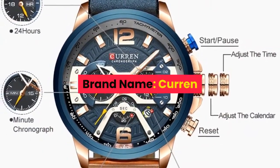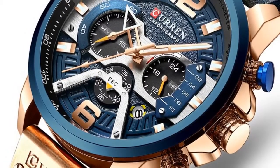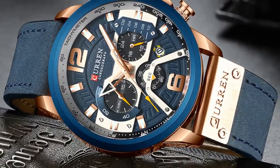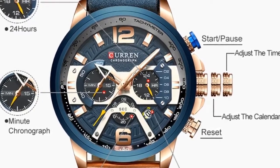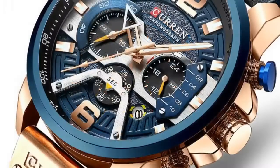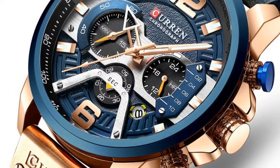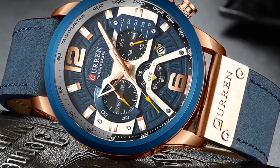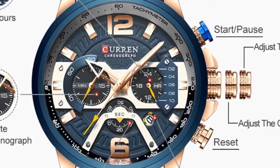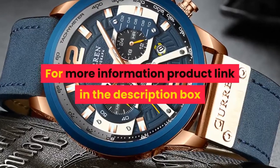Number 1. Brand name: Curren. Band length: 24 cm. Style: Sport. Movement: Quartz. Water resistance depth: 3 bar. Clasp type: Buckle. Case material: Alloy. Case thickness: 14 mm. Dial window material type: Hardlex. Item type: Quartz wristwatches. Band material type: Leather. Dial diameter: 54 mm. Model number: CUR8329VE. Band width: 24 mm. Case shape: Round. Features: Chronograph, complete calendar, water resistant. Gender: Men. Style: Relogio Masculino, watch men, fashion watch. For more information, product link in the description box.